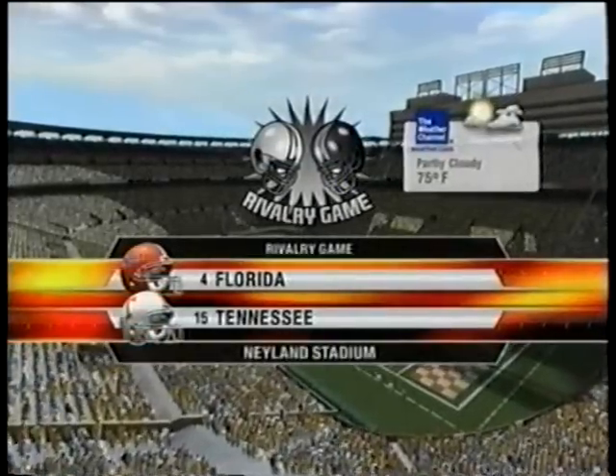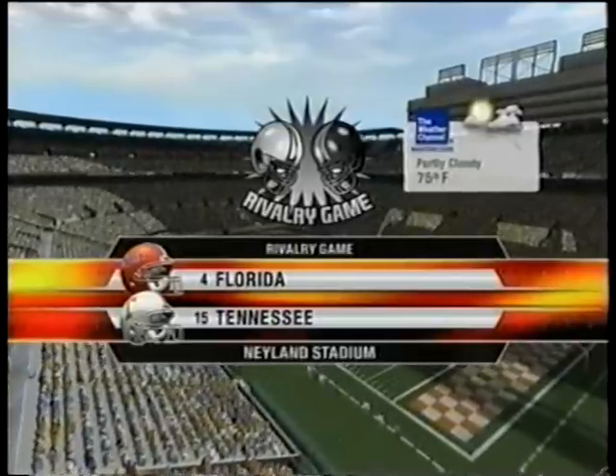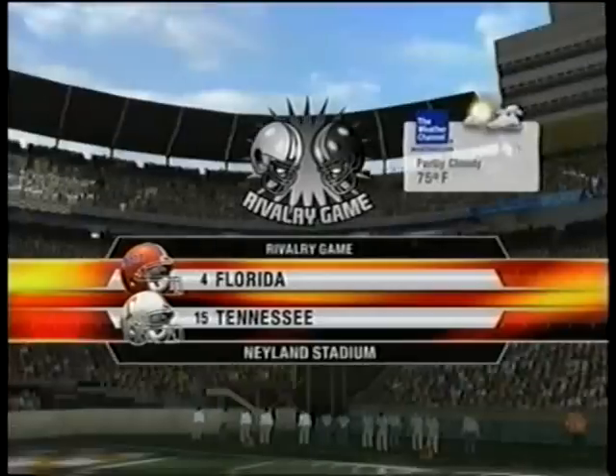On the banks of the Tennessee River, we're in Knoxville, Tennessee, at Neyland Stadium. Mother Nature has served up perfect weather for today's game between the Tennessee Volunteers and the Florida Gators.